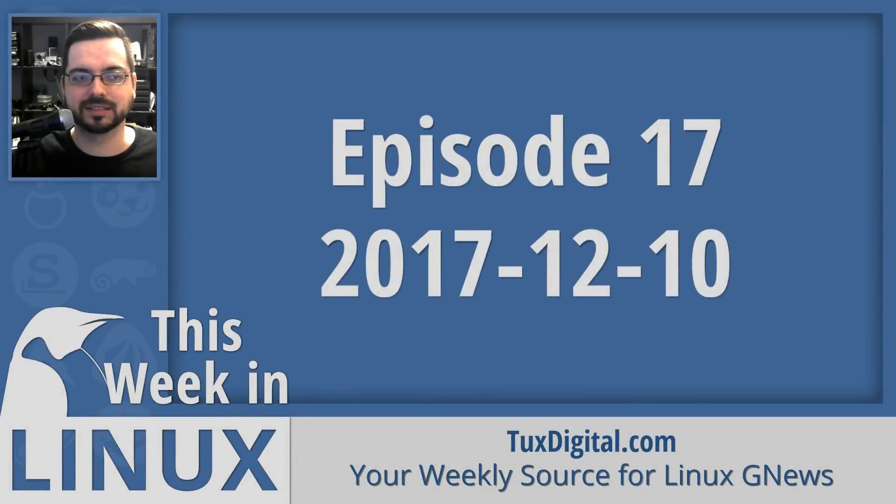On this episode of This Week in Linux, TeamViewer 13 was announced, bringing native Linux support to their remote desktop software. We saw many distro releases this week — six of them. We talk about how to get Microsoft Office 2016 on Linux, and later we'll jump into some Linux gaming, one of which is a little bit skin-crawly. All that and much more coming up. I'm Michael Tennell with Tux Digital, and this is your weekly source for Linux Gnews.